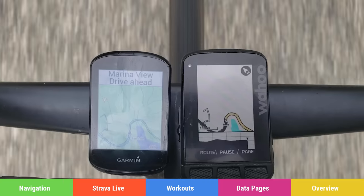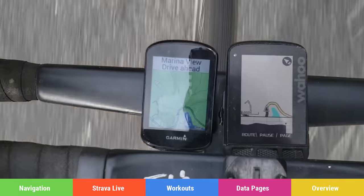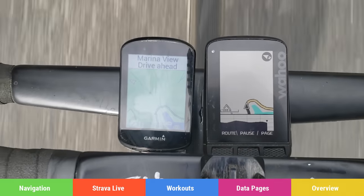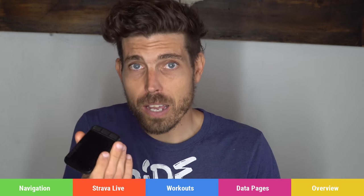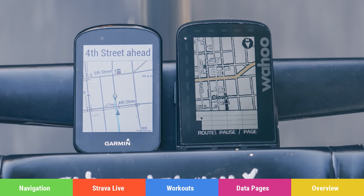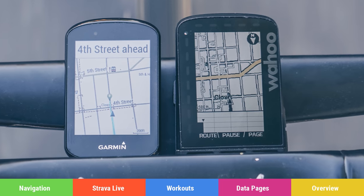I ran these side-by-side on my computer for a week, filmed it, and really tried to get a thorough comparison. What I realized towards the end is that almost everything I didn't like about the Garmin just came down to it being different — it's an Android versus Apple iOS type of argument. If you're a Garmin fanboy, there's nothing I can say to change you to a Wahoo person.